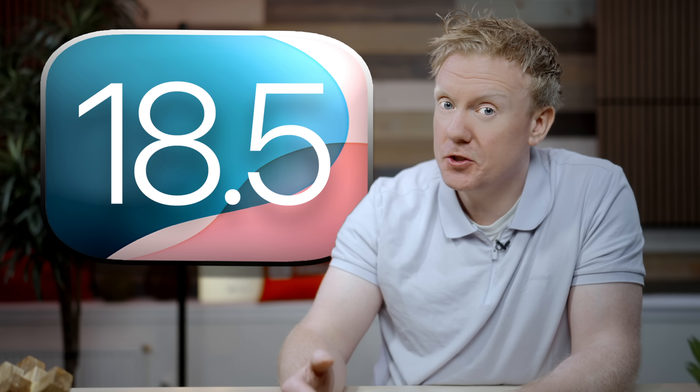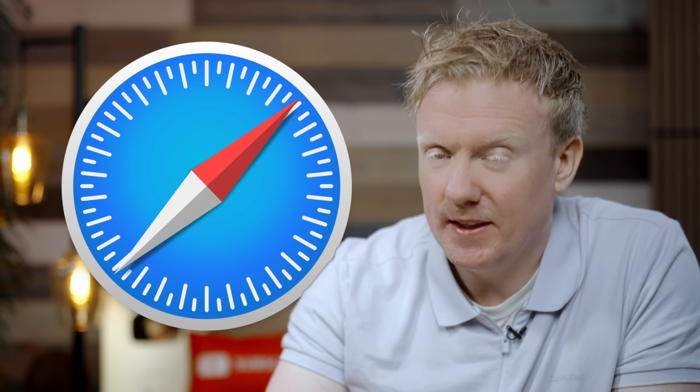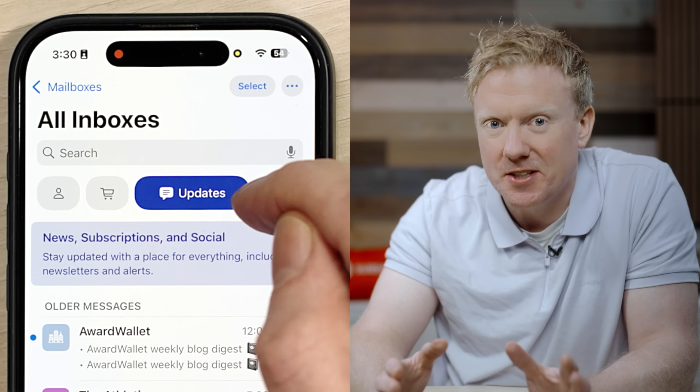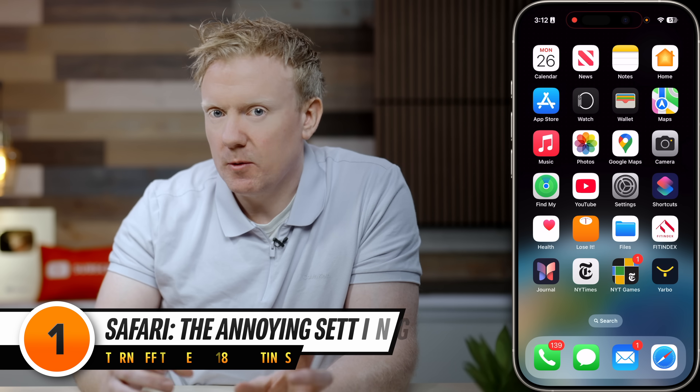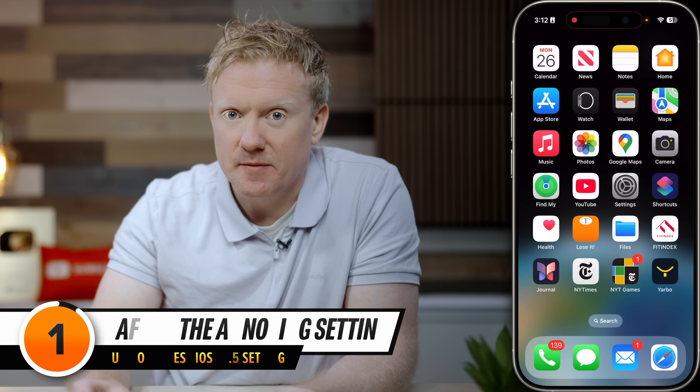With iOS 18.5 now officially out, it's time to talk about the settings you should turn off right away. We're going to start with Safari, and then we'll dive into what has become Apple's most hated update in recent memory — what they've done to the Mail app. The first Safari setting is mostly just annoying, but the second could be betraying your privacy, and the third could be slowing down your iPhone.